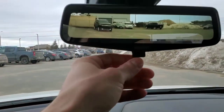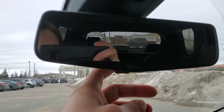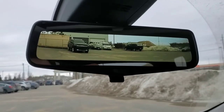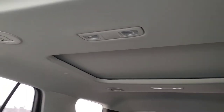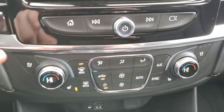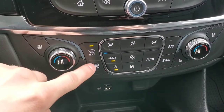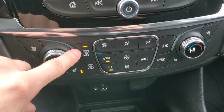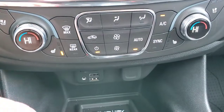Just above here we have our rear view mirror camera — that is what it normally looks like. Flip this here and then your camera activates. You also have a sunroof as well. For the rear passengers, we have your cooled seats and your heated seats.